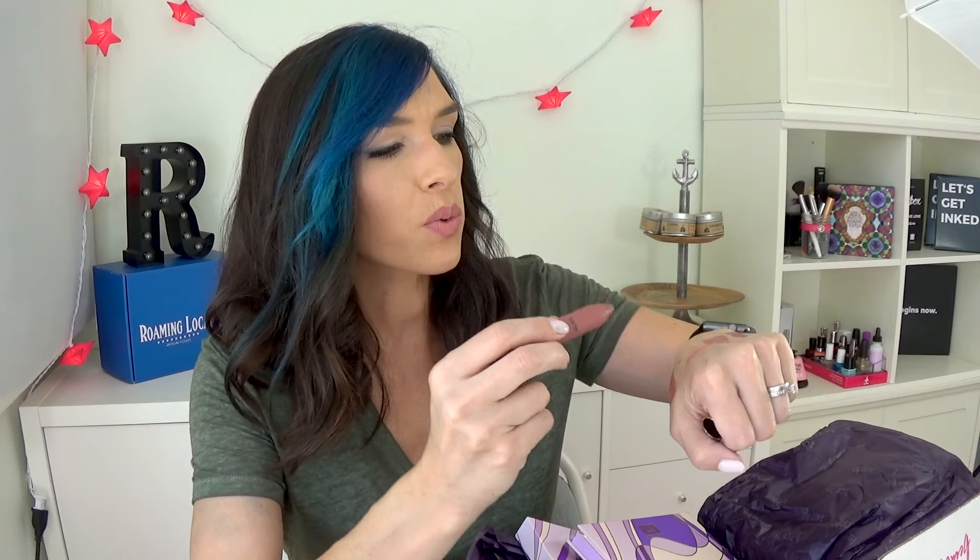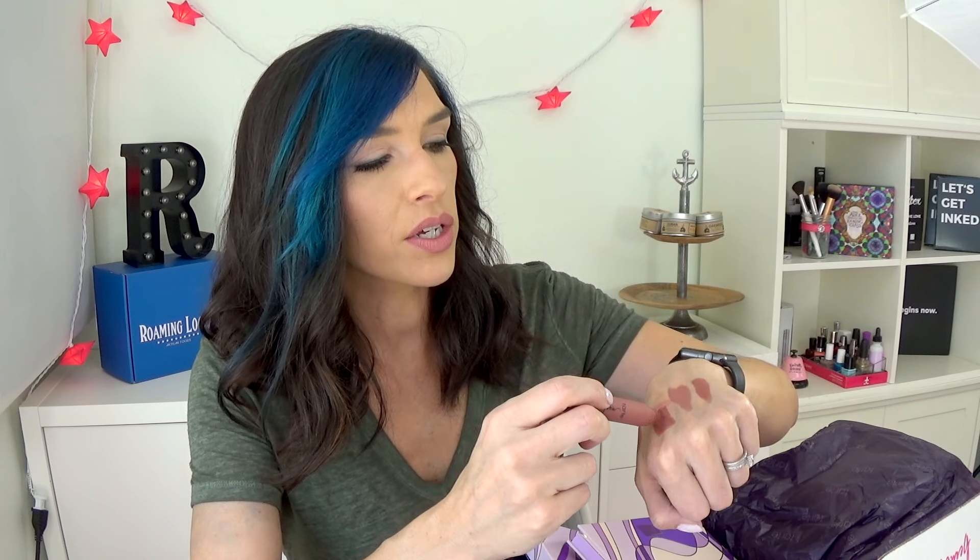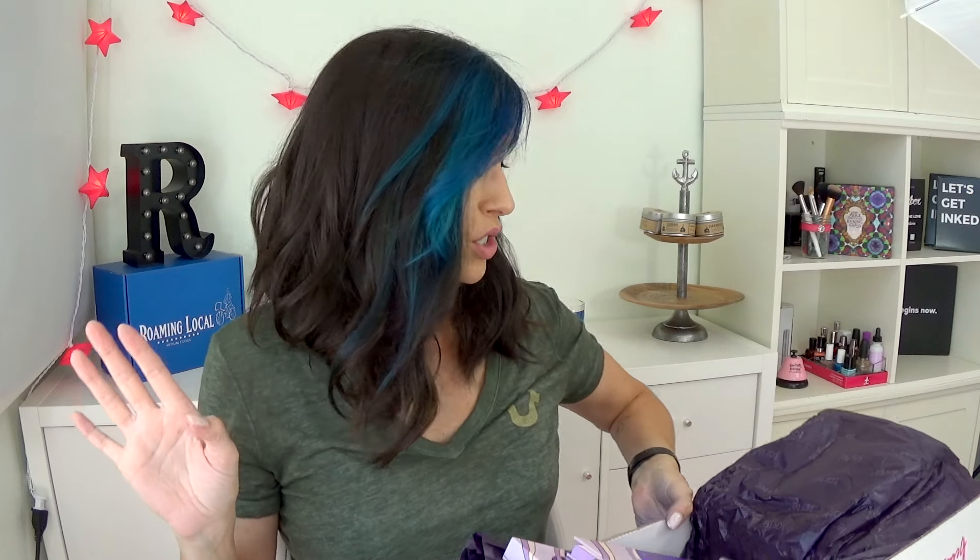I also picked up this Tarte Lippy Lingerie — it's a matte chubby stick. Let me swatch this one. Everything I got is in the same color family! This one looks exactly like Brioche. This shade is called Undressed — yeah, it's the same color as Brioche. I think we know my favorite color! But that's it, that's my haul. I am super excited to start playing with this stuff. Let me know if you guys want full reviews on any of it.